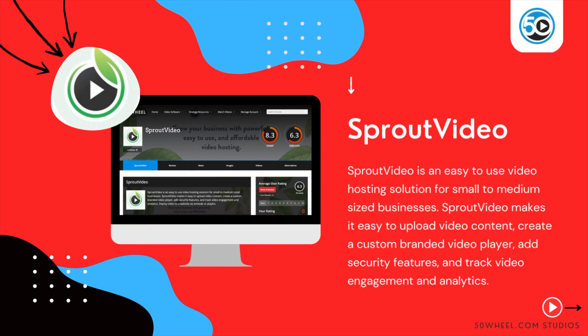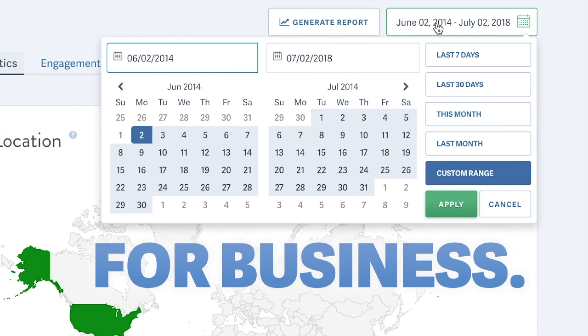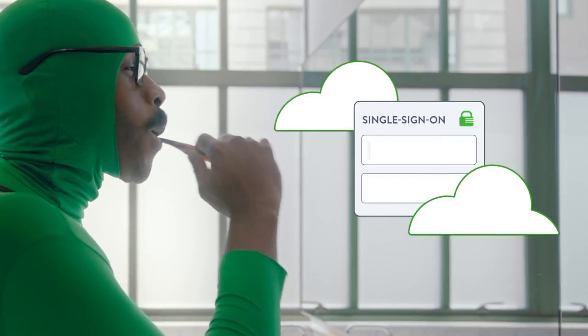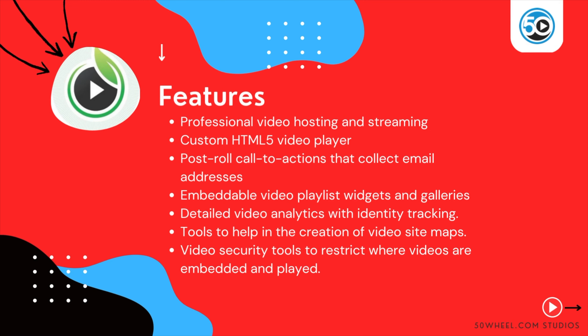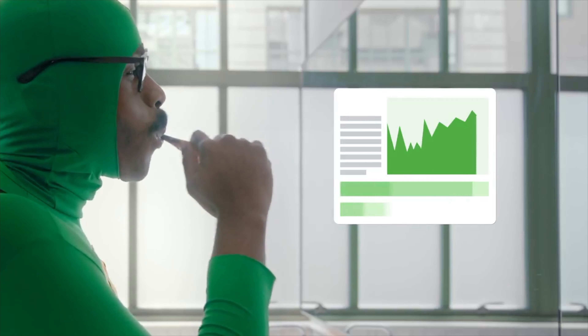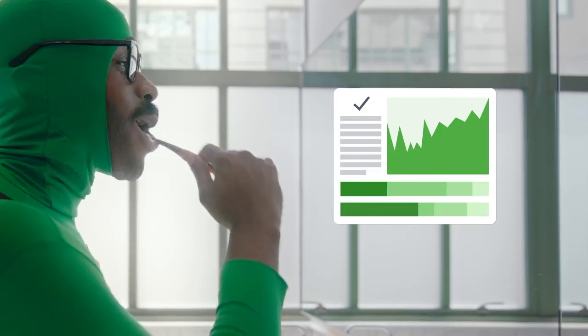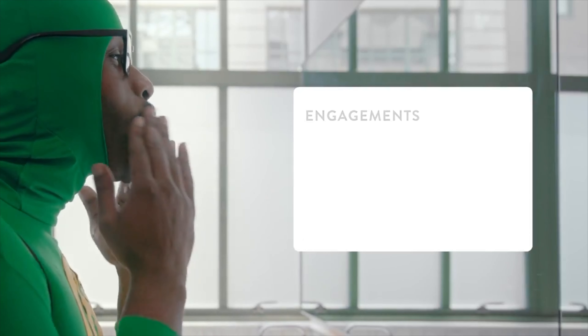The last vendor in this week's update is Sprout Video. Sprout Video is an easy-to-use video hosting solution for small and medium-sized businesses. Sprout Video makes it easy to upload video content, create a custom-branded video player, add security features, and track video engagement and analytics. Highlighted features include a professional video hosting and streaming platform, a custom HTML5 video player, calls to action that collect email addresses for lead generation, embeddable video playlist widgets and galleries, detailed video analytics and identity tracking, and tools to help in the creation of video sitemaps and SEO.